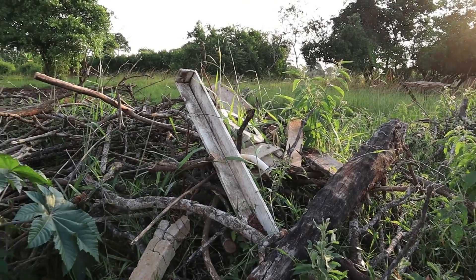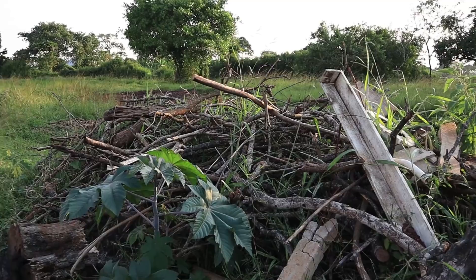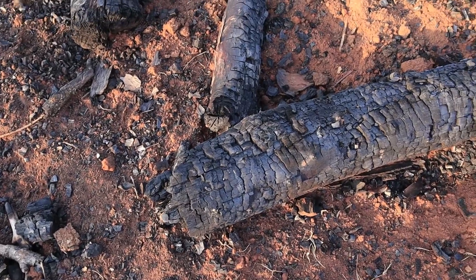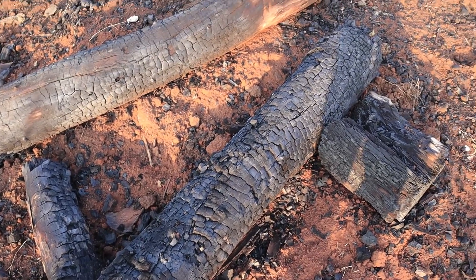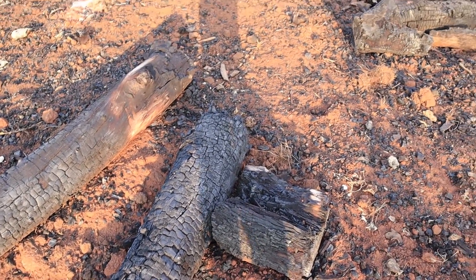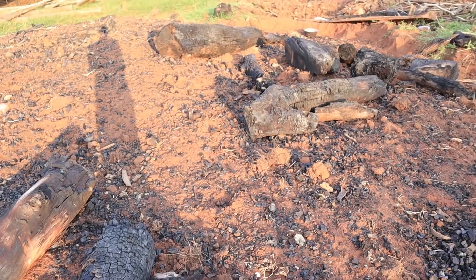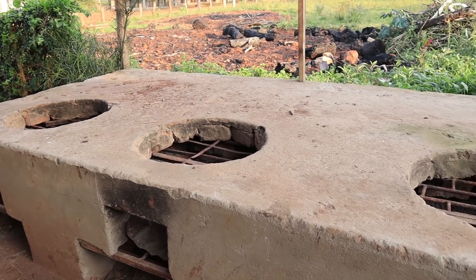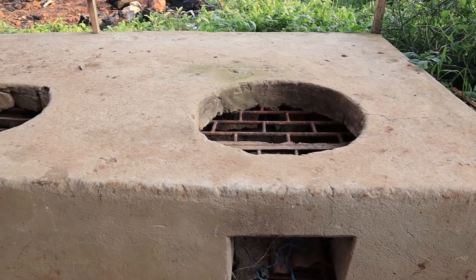We've also had to burn charcoal for cooking. How on earth are you going to cook for 30 to 40 people with the power problems we have? It's just impossible to use electricity. So we burnt a lot of the wood that was around and made charcoal. Sometimes we just use firewood for quick cooking, and that helps us save the electricity and conserve our power.